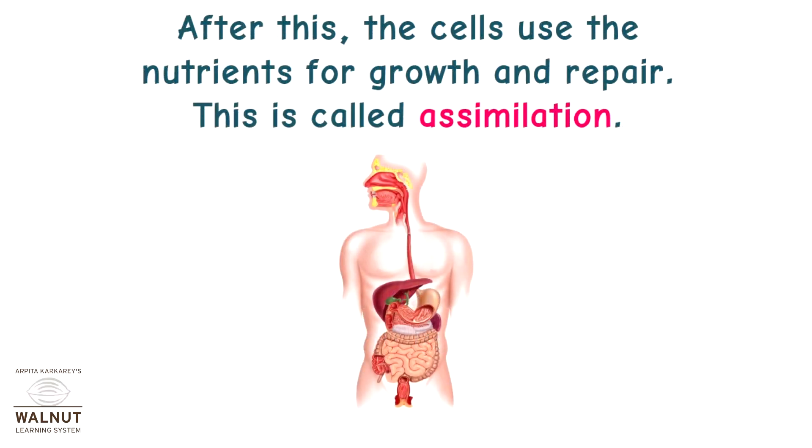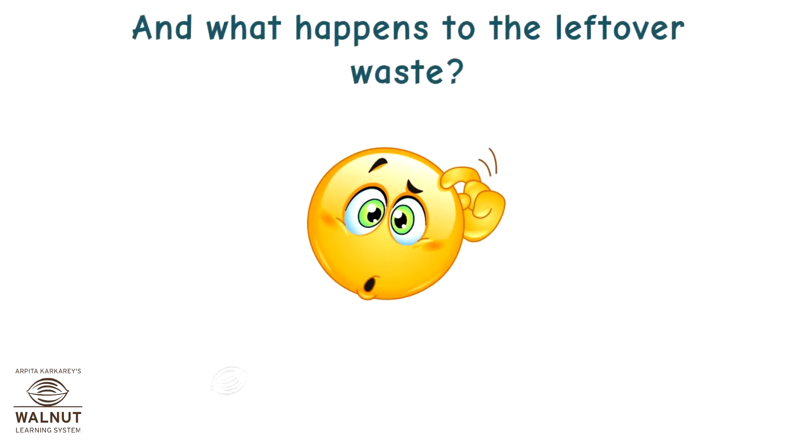After this, the cells use the nutrients for growth and repair. This is called assimilation. And what happens to the leftover waste?